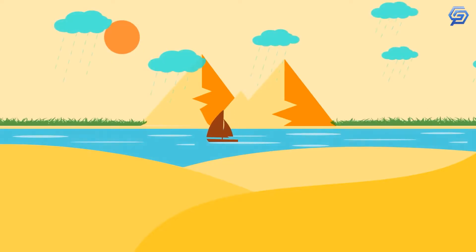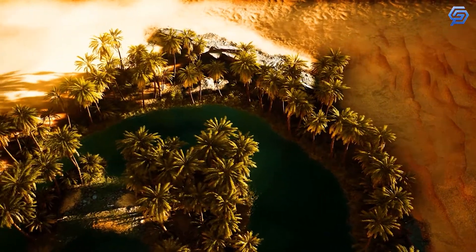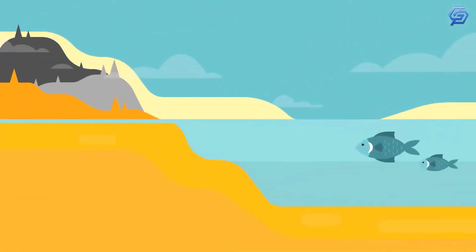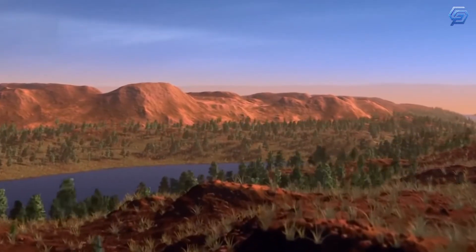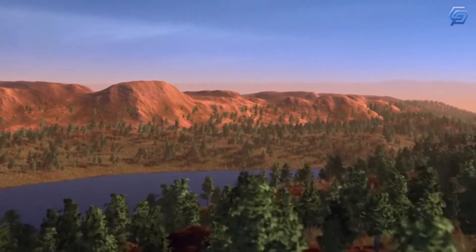Do you think it's possible to implement this project? Elon Musk plans to populate Mars, so why wouldn't it be possible to make a lake in the middle of a desert? In the 21st century, everything is possible. Although we admit the project is very daring and unusual, we're sure that its organizers and developers will succeed in completing it.